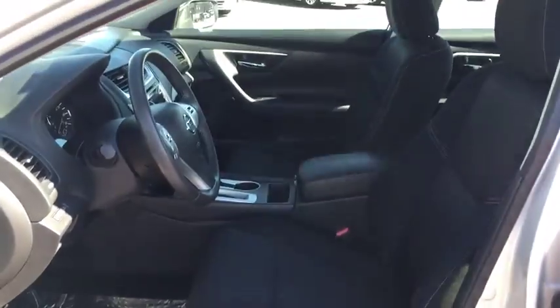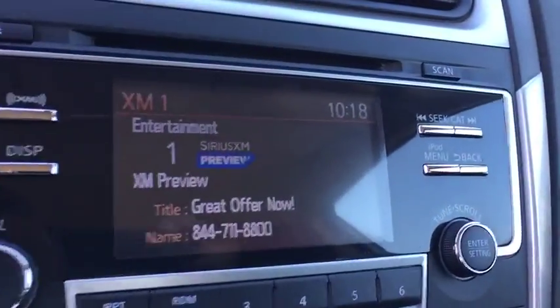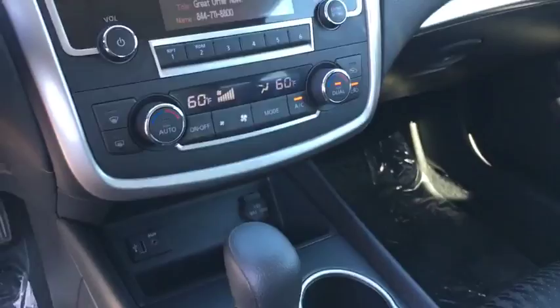Bluetooth, power steering, adjustable steering wheel, cruise control, aluminum wheels, four wheel disc brakes, keyless start, AM FM stereo radio, rear defrost, climate control, and front wheel drive. Wouldn't you look great in this vehicle?